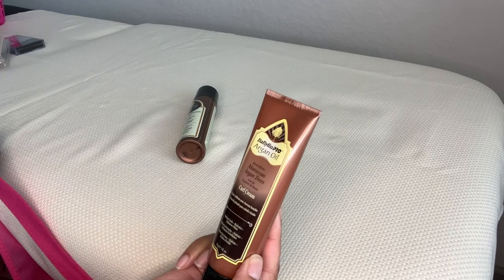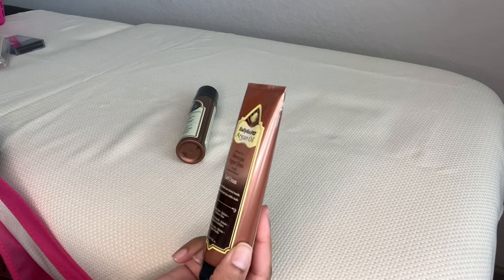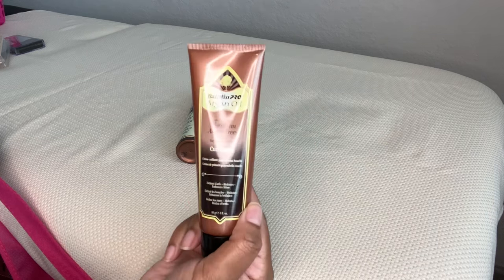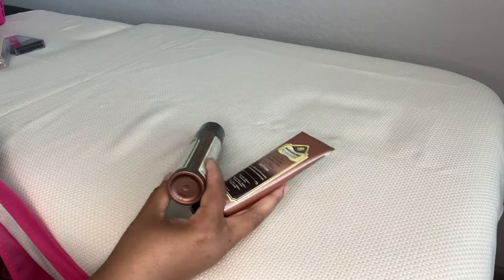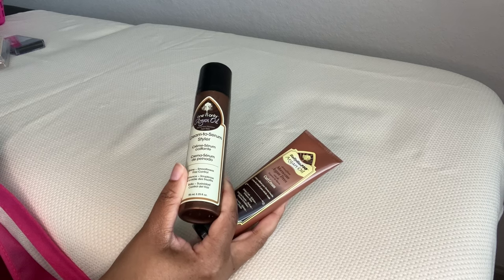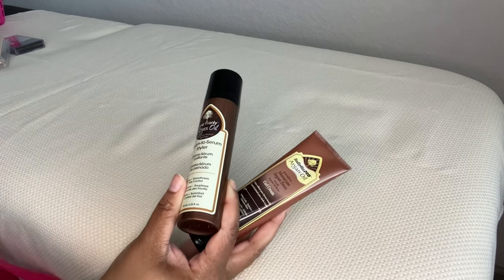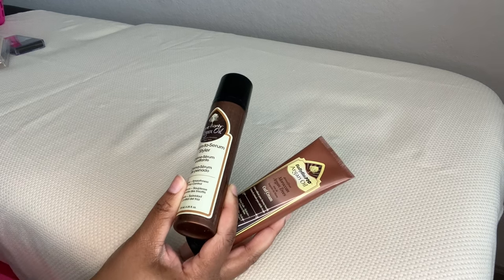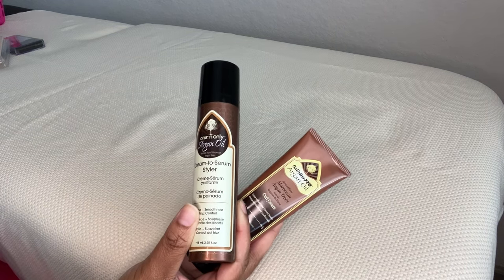Then I got this curl cream — it's Moroccan Argan, and this should be pretty good as well. Again, I'm seeing it for a really high price point in other places. I haven't seen the coconut oil end mender yet, but I want to find that one because my ends need help. I do need a trim, but I felt like that could tide me over between salon visits.